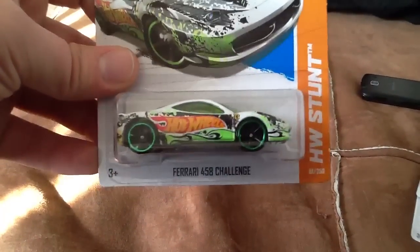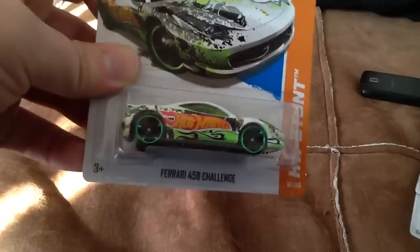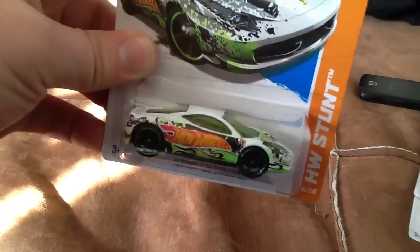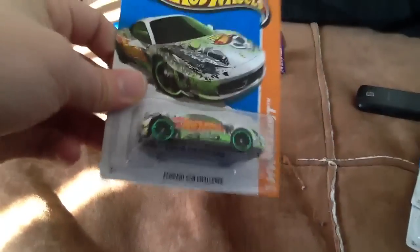Then I also found the Ferrari 458 Challenge all large wheel error. Really like this one - very cool car, very cool design. And then to find an all large wheel on it - yeah!